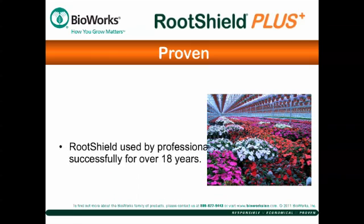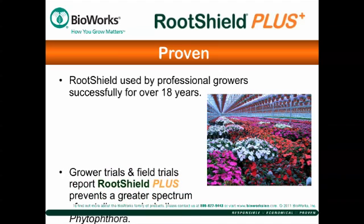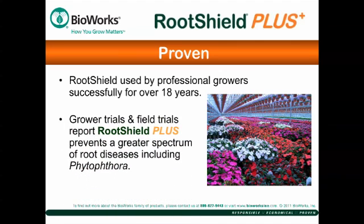Professional growers have trusted and used RootShield successfully for over 18 years. RootShield Plus builds on those strengths and reliability to provide broader, advanced protection against soil-borne diseases. Independent third-party research trials and growers confirm that RootShield Plus expands the spectrum of root diseases prevented, including diseases caused by Phytophthora and advanced protection against the aggressive hot-season Pythium.